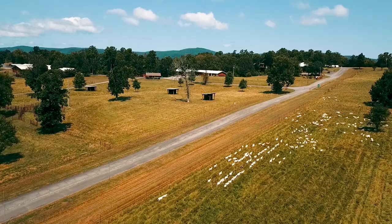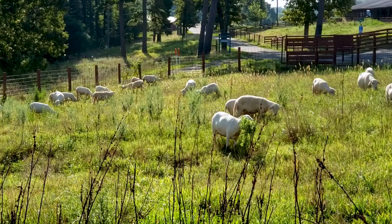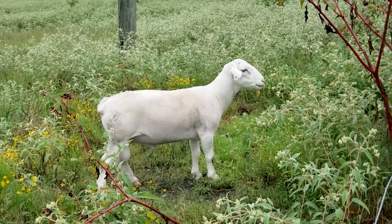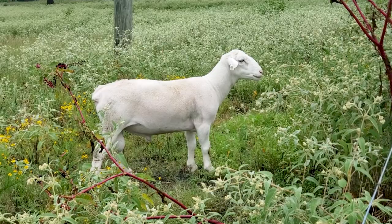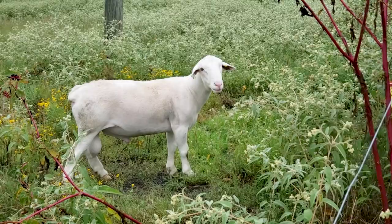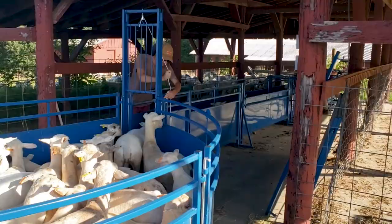We are excited to continue the tradition of raising Katahdins at Heifer Ranch, and in the spirit of this innovative history, we are also welcoming one new ram of the Dorper variety from Texas A&M University. Dorpers are primarily a mutton sheep that grow quickly and are a bit heftier than Katahdins. We will be breeding this ram with roughly one-third of our flock with the hopes of producing a cross that exhibits the best traits of both breeds.